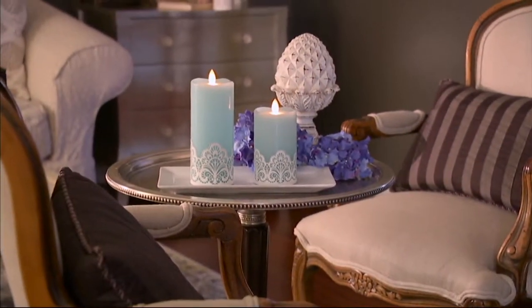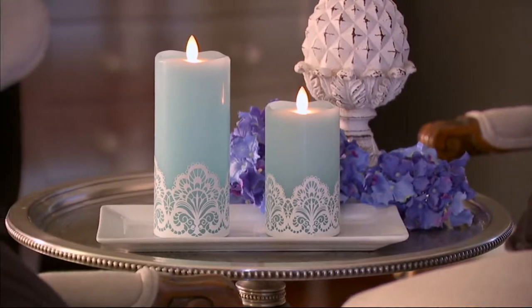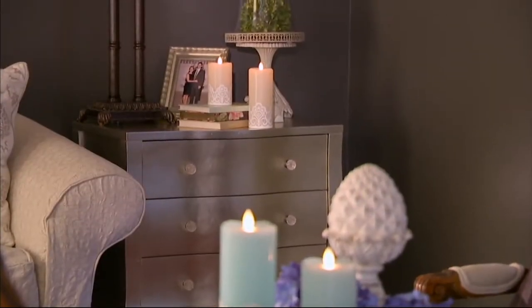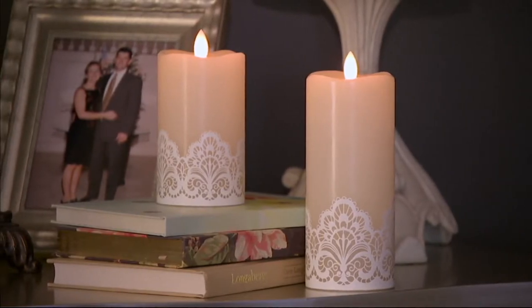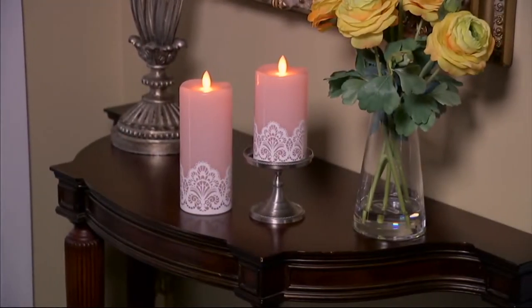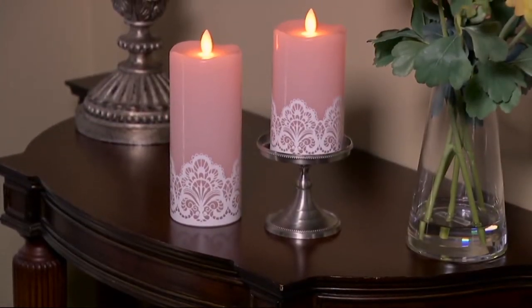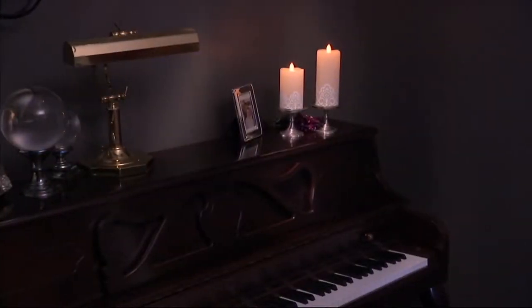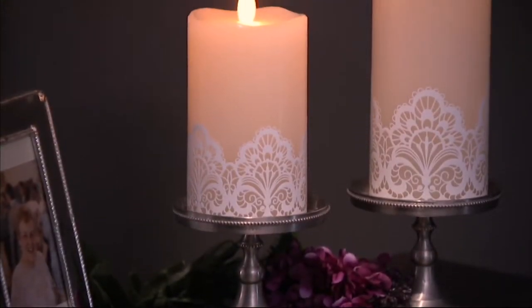Let's talk about what we love so very much — the originators on QVC who brought us the first flameless candles and lace on our bodies, on our shoes and accessories, and now on our home decor. They're the Mirage Candles with the lace design by Candle Impressions. Real wax, incredible glow time, under $30.